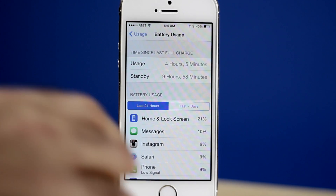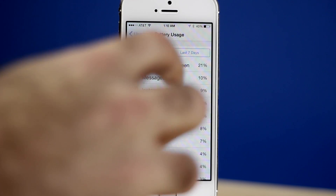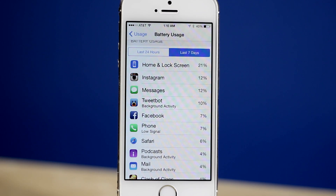In iOS 8 we are now able to see which apps are killing our battery. If we go into the settings we can now see in order which applications have been using the most battery.